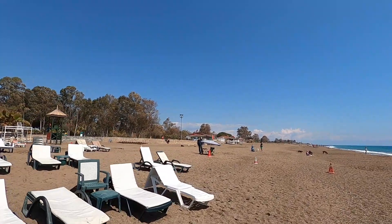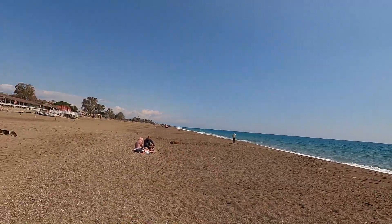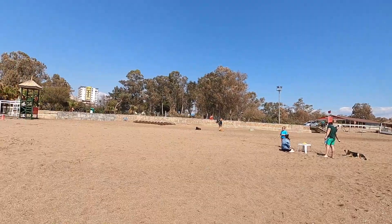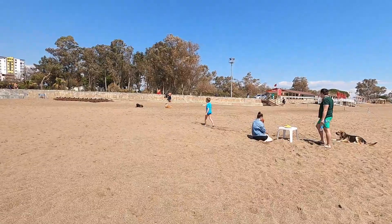Over there there are restaurants where we're going to go to later. My hotel is actually 10 minutes away from here so it's not that far. I'll put it in the description down below. If you want to come to my hotel, it's a nice hotel called the Holiday Inn, which is a four-star hotel over here. I was like we have to go to the beach today because it's one of my last days here. Let's continue on and see what we find.